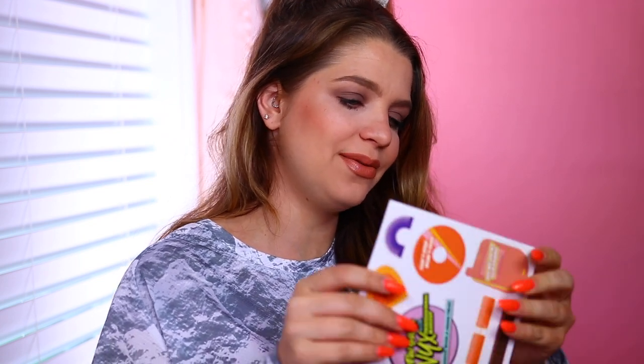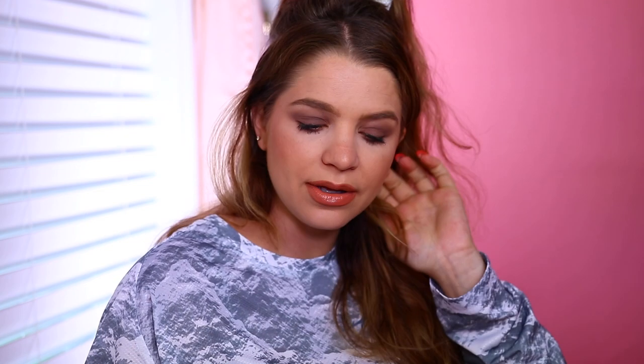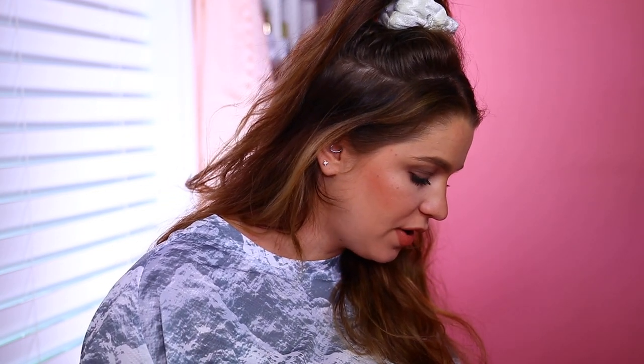Next up, we have a package from NYX — it says 'throwbacks to NYX Professional Makeup, iconic classics with a fresh twist.' It's a very bright box. So let's open it up and see. We have this little thing right here that says 'throw it back,' and it has little stickers. How cute — I love stickers, they're so fun.